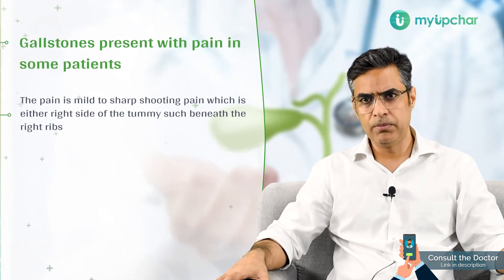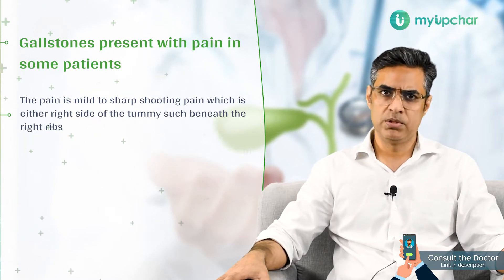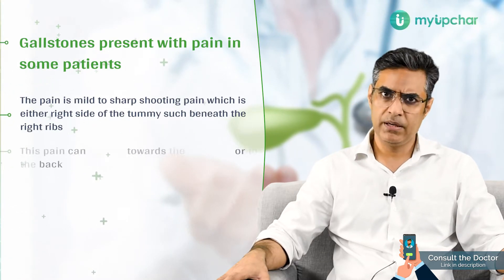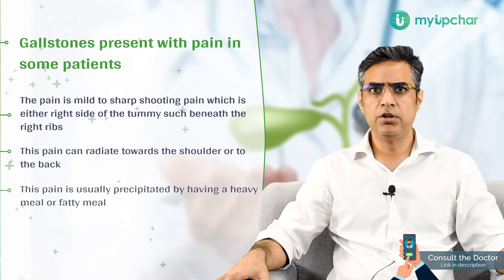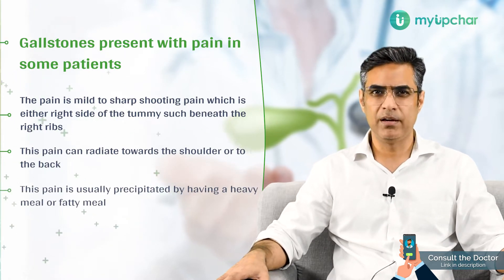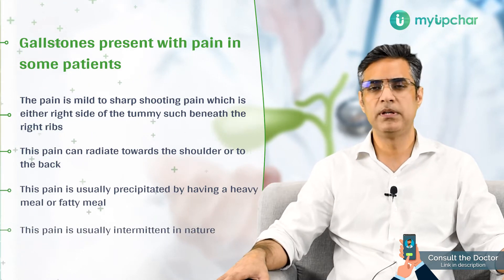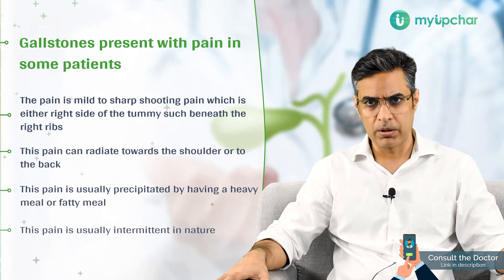This pain could range from mild to a very sharp shooting pain, either on the right side of your tummy just beneath the right ribs. This pain can radiate towards the shoulder or to the back. It is usually precipitated by having a heavy meal or a fatty meal, and it is usually intermittent in nature, subsiding over a couple of hours.